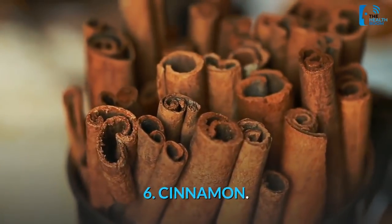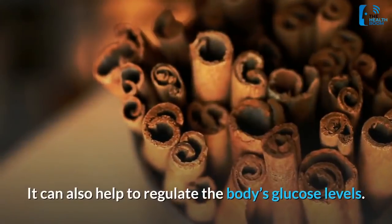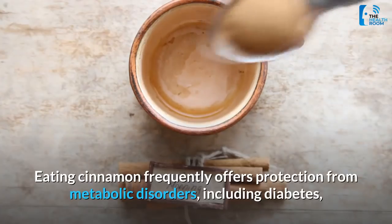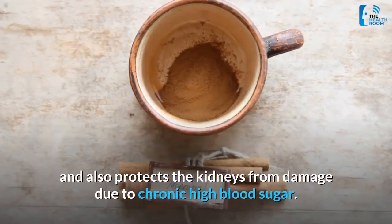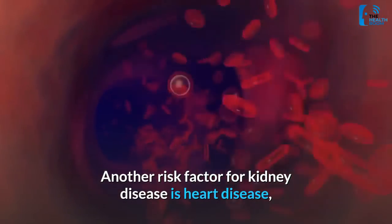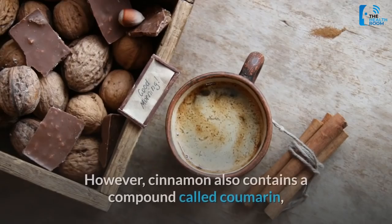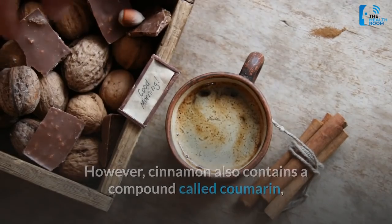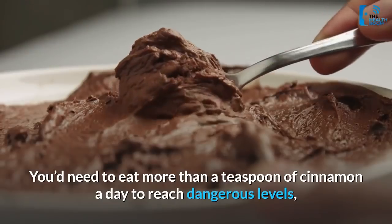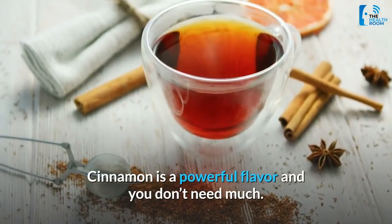6. Cinnamon. Cinnamon is a sweet and spicy bark that adds zest to many dishes. It can also help to regulate the body's glucose levels. Eating cinnamon frequently offers protection from metabolic disorders, including diabetes, and also protects the kidneys from damage due to chronic high blood sugar. Another risk factor for kidney disease is heart disease, and cinnamon is thought to protect against this too. However, cinnamon also contains a compound called coumarin, which can cause liver damage in high amounts. You'd need to eat more than a teaspoon of cinnamon a day to reach dangerous levels, which is actually tough to do, as cinnamon is a powerful flavor and you don't need much.